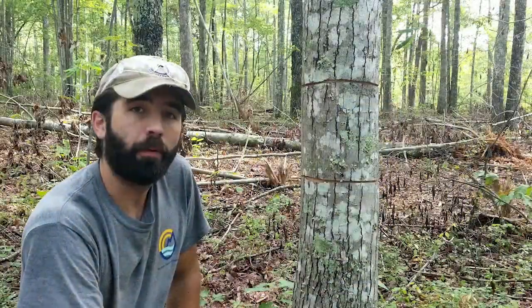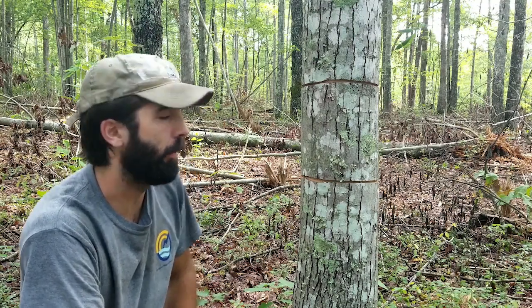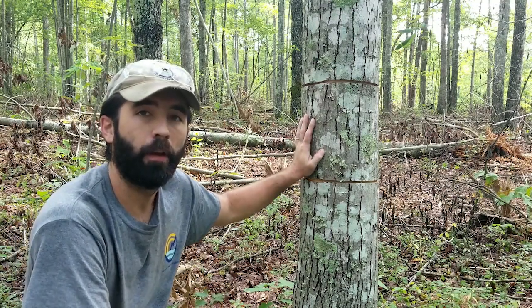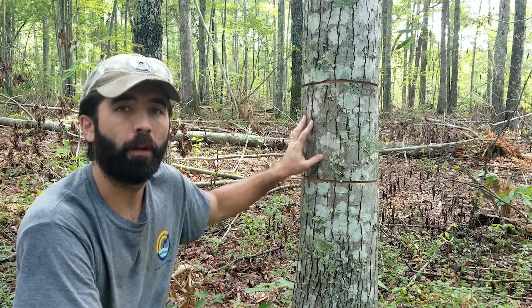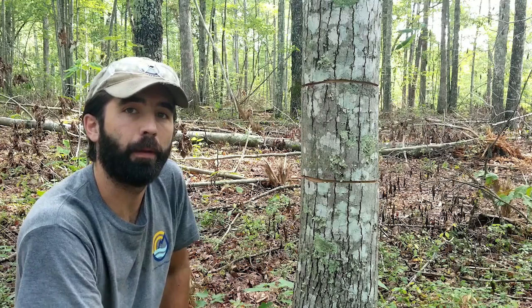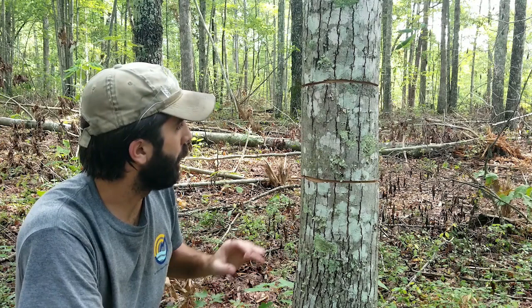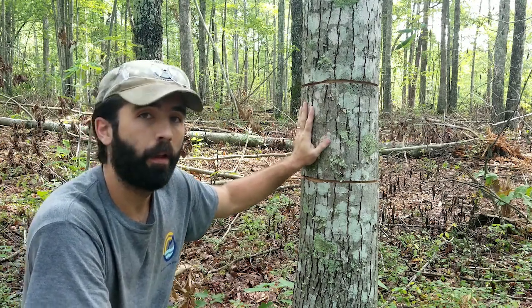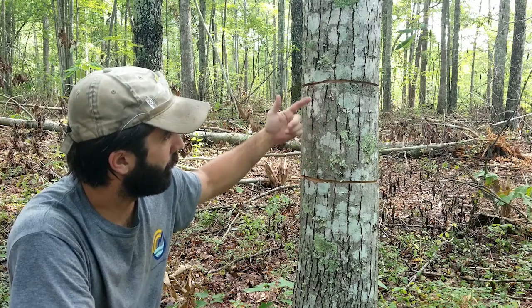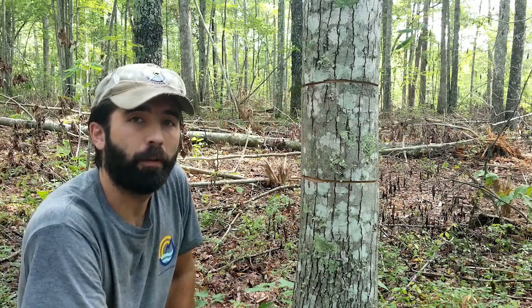I wanted to give a demonstration of the manual method we use when completing these shortleaf pine management units. Here I've got a red maple tree I've just girdled. Girdling is an effective technique for killing both mid and overstory trees because it cuts off the nutrient flow between the tree's canopy and root system. When girdling, we cut two complete rings around the tree's trunk — we don't need to cut very deep because most of the nutrient flow happens toward the tree's surface. We also cut those two rings about 10 to 12 inches apart so that we don't compromise the tree's structural integrity.